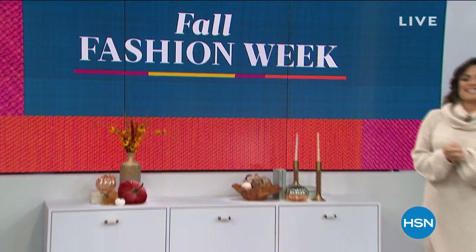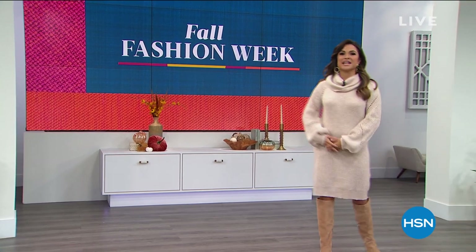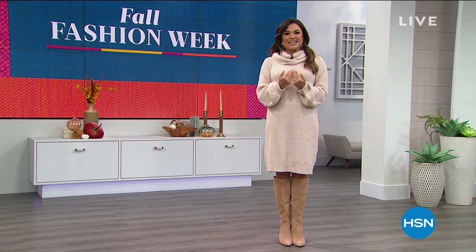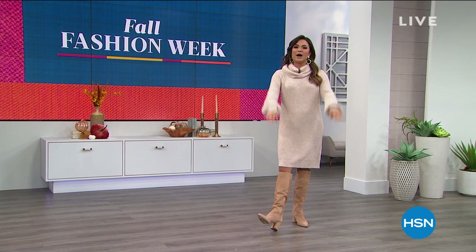Next week marks the official start of fall and we are celebrating all week long here at HSN with all the styles you need head to toe to get ready for cooler temps — maybe a pumpkin spice latte, the change in the color of leaves. Are you guys ready for fall? I'm so excited about this hour of Skinny Girl fashions by Bethany Frankel — it's all about beautiful high-quality essentials that always have a fashionable twist.